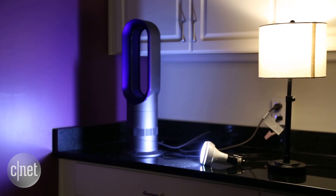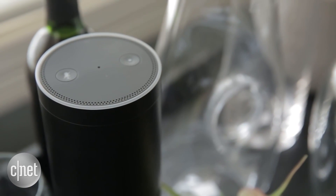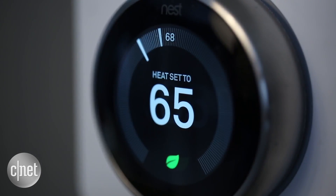Apple's HomeKit platform has been lagging behind in the smart home for some time now. It doesn't have as many product partners as Amazon's Alexa or Google Alphabet's Nest. And it's not really easy to set up. It doesn't even have its own dedicated app.